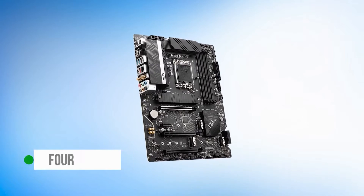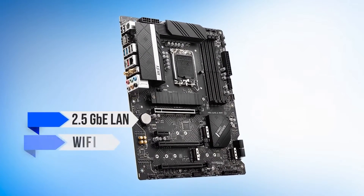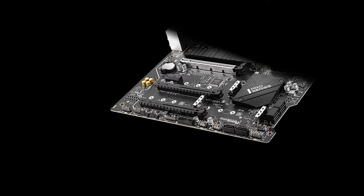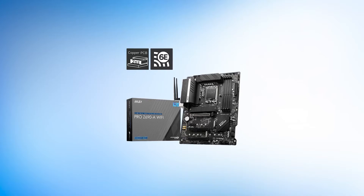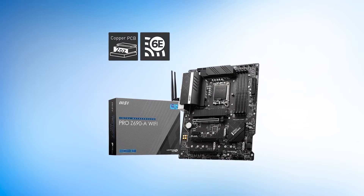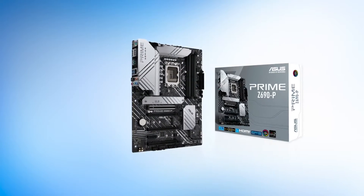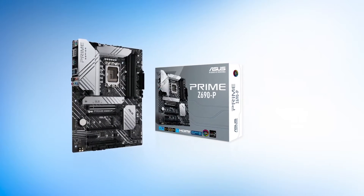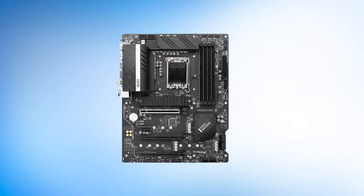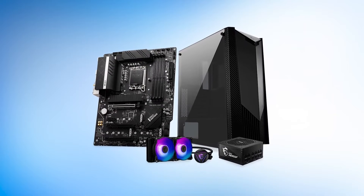Number two: Asus ROG Maximus Z690 Hero, best high-end motherboard for the i7-12700K. The Asus ROG series has been the go-to for enthusiasts looking to pair a premium motherboard with their dream processor. We highly recommend any enthusiast consider the Asus ROG Maximus Z690 Hero if you want to build a high-end gaming or workstation PC using Intel's Alder Lake flagship. In a world where most motherboards have basic VRM designs, the Asus Maximus Z690 Hero stands out because it features a 20+1 phase power delivery system with 90-amp stages, which should be more than enough to handle any overclocking you might want to do.